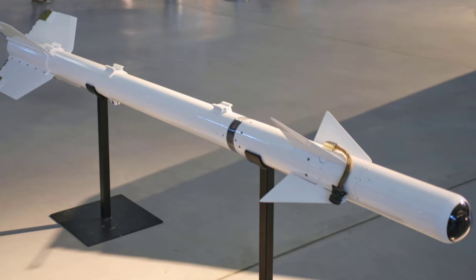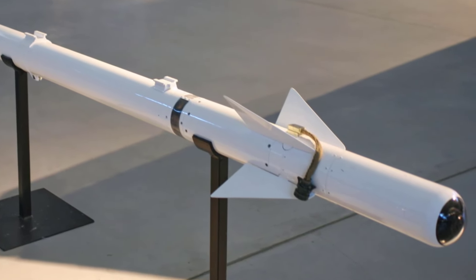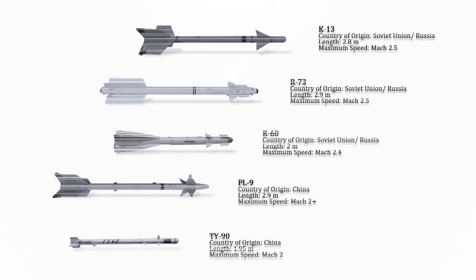The K-13 is a short-range infrared-homing air-to-air missile developed by the Soviet Union. It is similar in appearance and function to the American AIM-9B Sidewinder, from which it was reverse-engineered. The maximum speed of this missile is Mach 2.5.